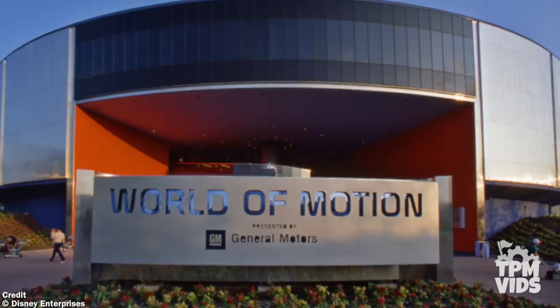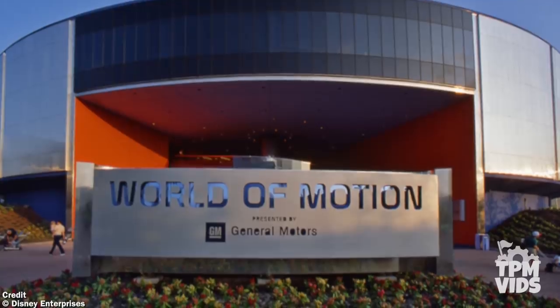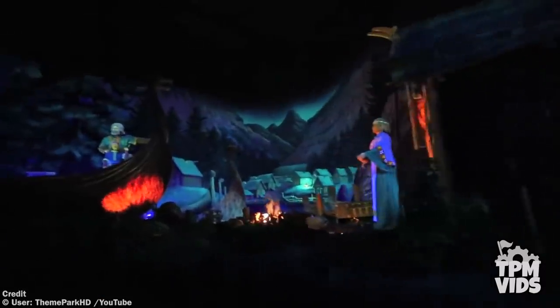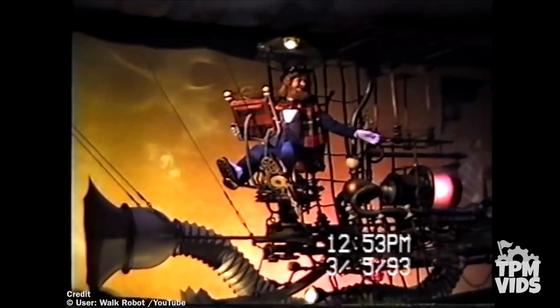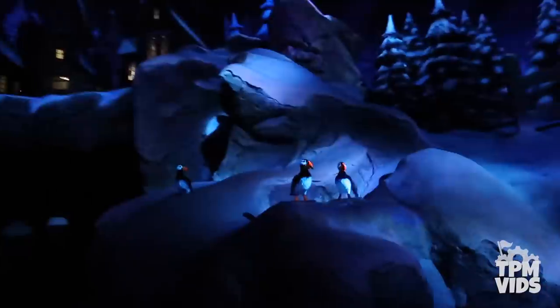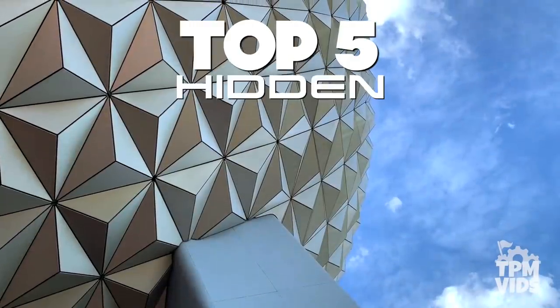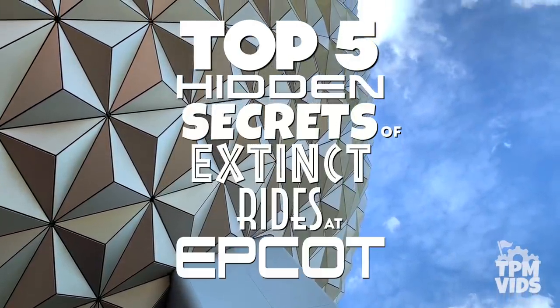But as our world progressed, so did the attractions, leaving a lot of them as defunct pieces of the past. Many people reminisce about the old days at Epcot, but there are many hidden reminders of these lost attractions — you just need to know where to look. So while exploring the park's history, today we're going to be counting down the top 5 hidden secrets of extinct rides at Epcot.